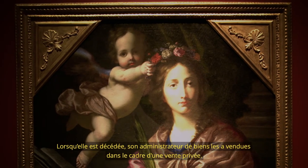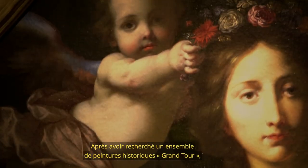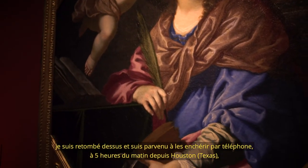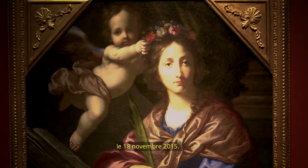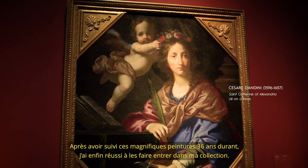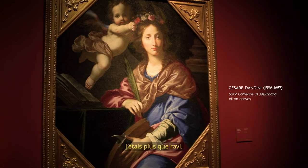When she passed, her estate sold them at a private house sale. After searching for a pair of historic Grand Tour paintings, I was successful in becoming the high auction telephone bidder at 5 a.m. in the morning in Houston, Texas on November 18, 2015. At last, after 36 years of following these magnificent paintings, they finally joined my collection. I could not be more thrilled.